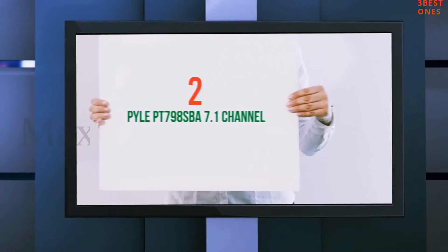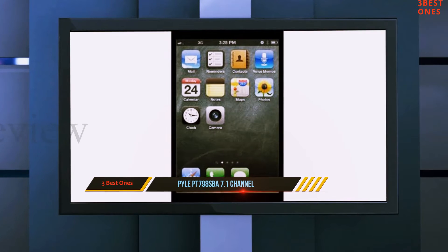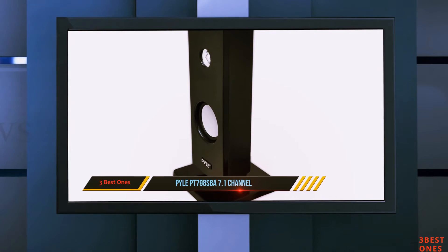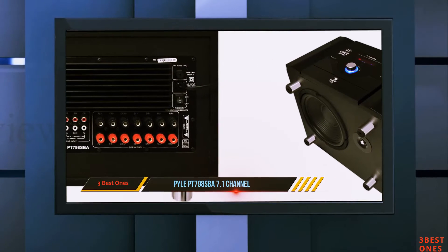Coming in at number 2: the Pile PT-798 SPA 7.1 Channel Home Theater System. This comes with complete components including satellite speakers, center speaker, subwoofer, and front speakers.